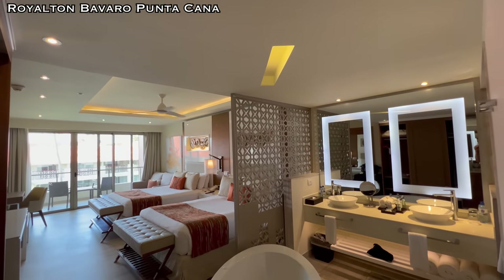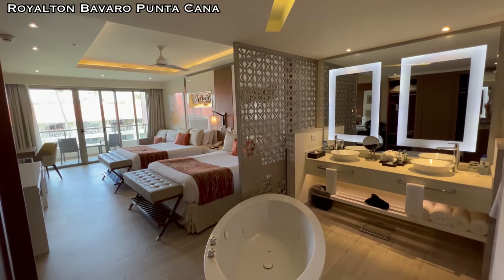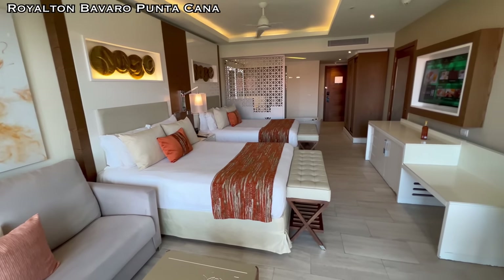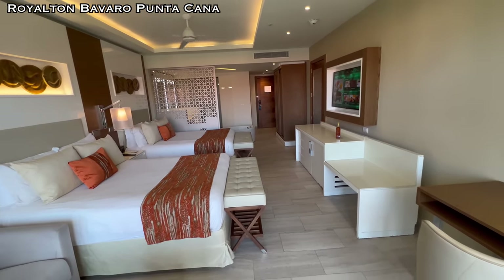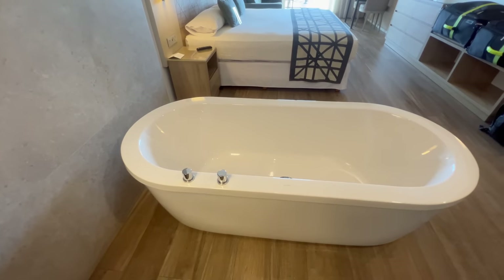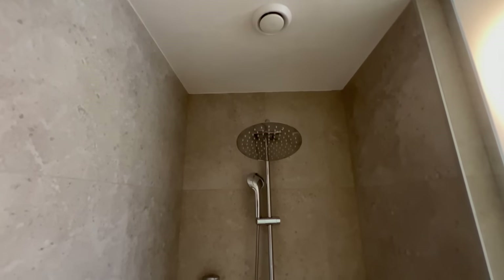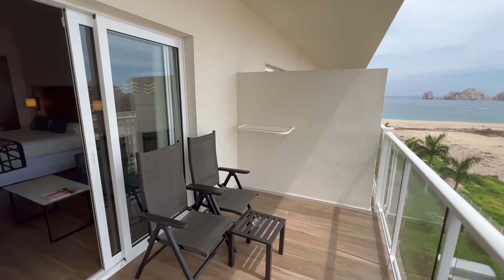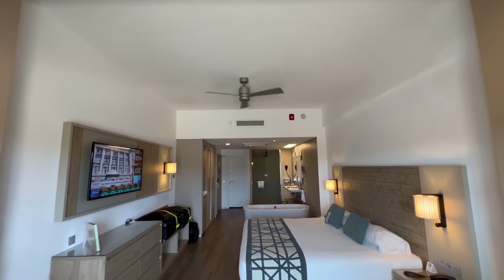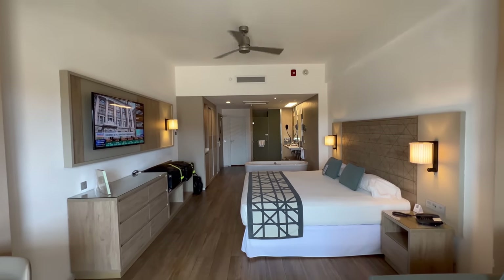This room reminds me a lot — it's almost a spitting image of my hotel room at Royalton Barbaro Punta Cana. I'll put that hotel room in the description below if you want to take a look, but I'm pretty sure it's the identical design. I really enjoyed that room, so I'm hoping to enjoy this one as well. There's a lot to enjoy from the mini bar to the bathtub to the nice shower to the 50% ocean view. This room is fresh, it's clean, it smells nice — there's nothing like a relatively newer hotel room.